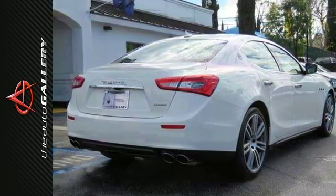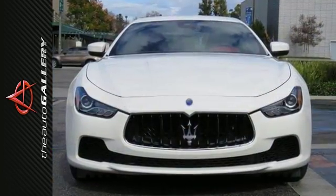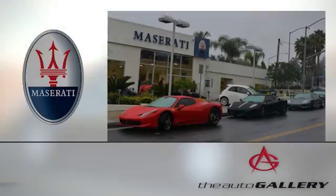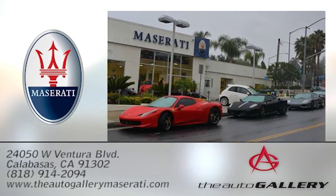Come on in today and experience true luxury for yourself with this Maserati Ghibli S. The Auto Gallery Maserati, 24050 West Ventura Boulevard in Calabasas, California.